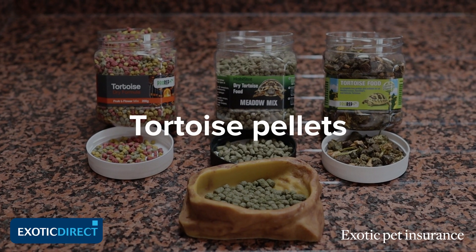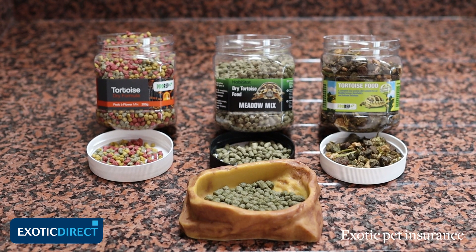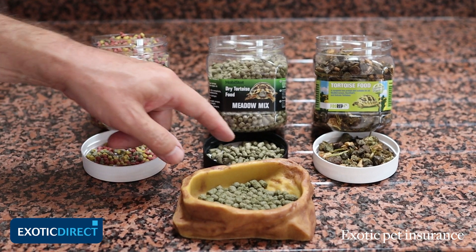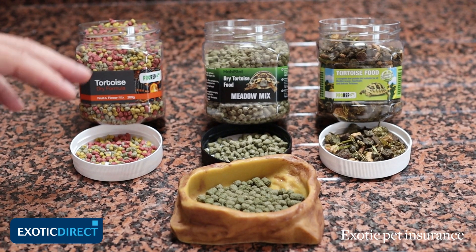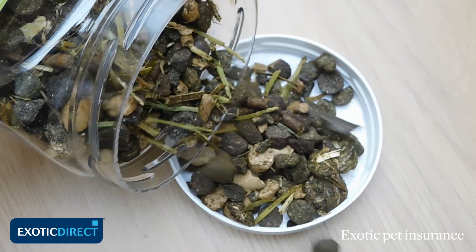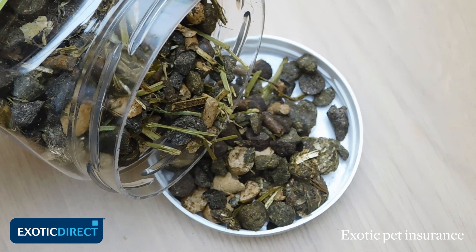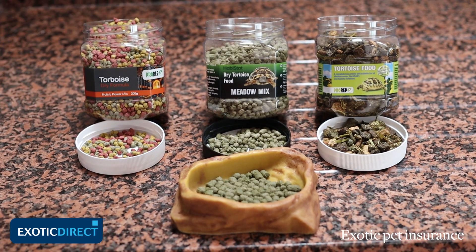There's been a rapid increase in the number of formulated diets for tortoises now on the market, commonly known as tortoise pellets. These come in a range of different colours and different consistencies. These pellets have been carefully researched and tested to see that they meet the requirements of tortoises, providing a useful nutritional lift to their diet over and above that of plant matter.